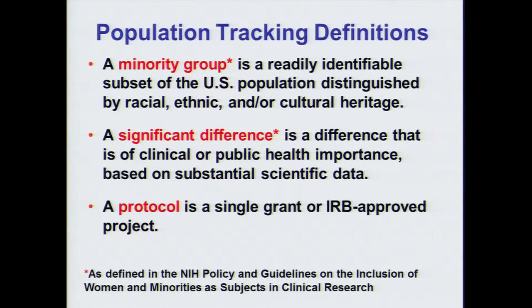The NIH inclusion guidelines define a minority group as a readily identifiable subset of the U.S. population that is distinguishable by racial, ethnic, and/or cultural heritage. A significant difference is what we're looking for — a difference that is of clinical or public health importance. For the purposes of our biennial report, we defined a protocol as a single grant or IRB-approved project, which we use to group and simplify our enrollment numbers by project.